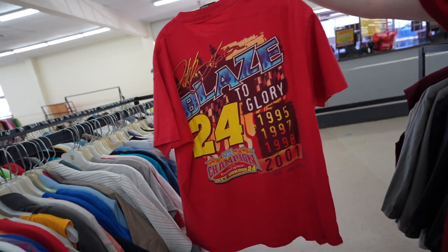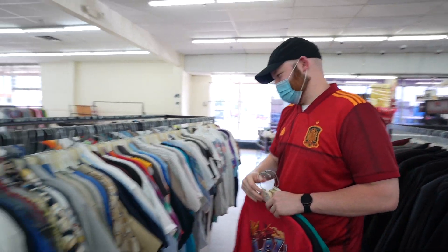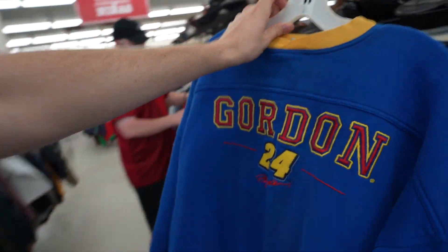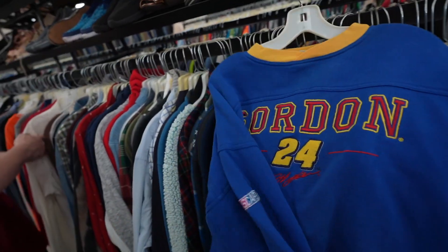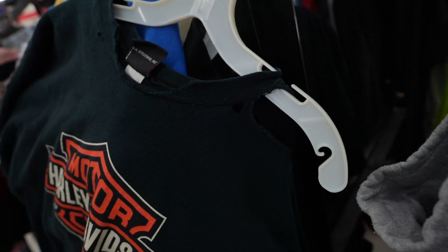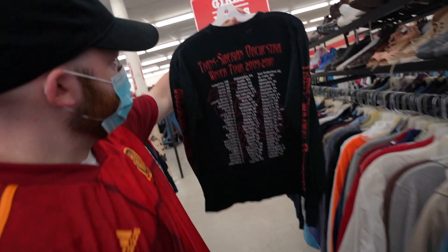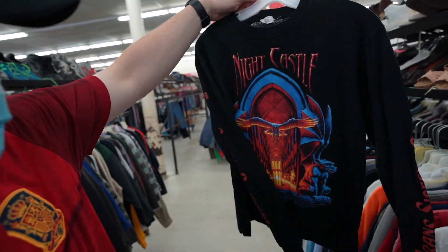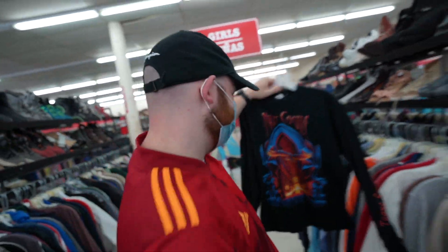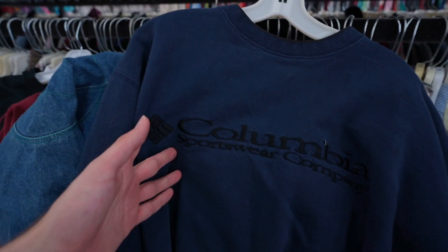Big blaze. Jeff Gordon 2001 - the rainbow warrior himself, primary colors, NASCAR, fast car baby. Then the vintage Harley - this thing has been penetrated. Trans-Siberian Orchestra - that's hard bro. Look at these guys - we got the wilderness explorer, the North American Wilderness Duck Crew, and the Columbia with an interesting font.